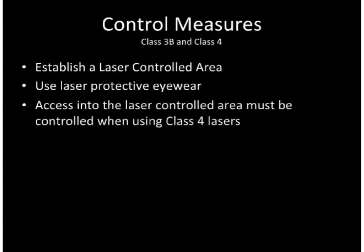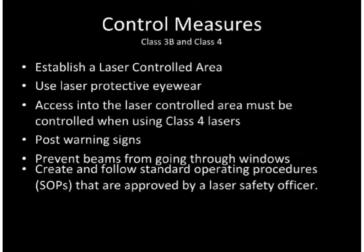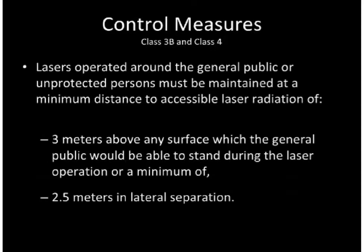When using Class 4 lasers, access into the laser controlled area should be controlled. Post warning signs at the entrance to laser controlled areas and prevent the possibility of the beam going through a window. Create and follow standard operating procedures approved by a laser safety officer. Lasers operated around the general public or unprotected persons must be maintained at a minimum distance of 3 meters above any surface on which the general public could stand, or a minimum of 2.5 meters in lateral separation.